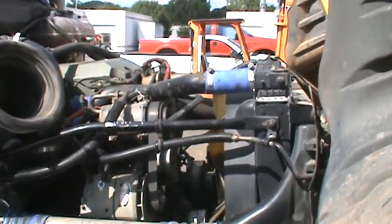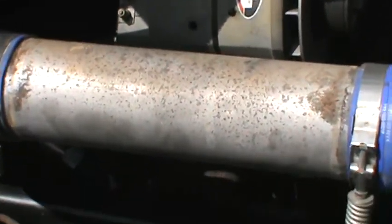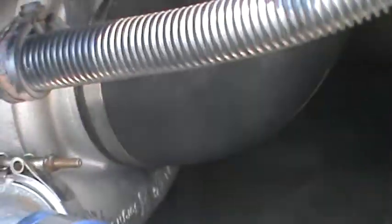No more EGR — cleaned up. No more big cooler in the way. It's all gone. Pretty clean.